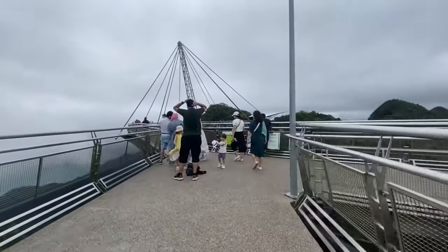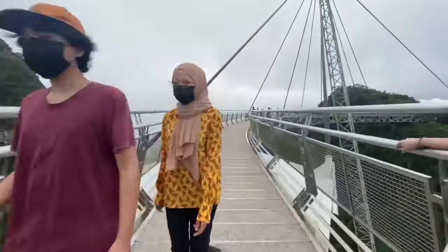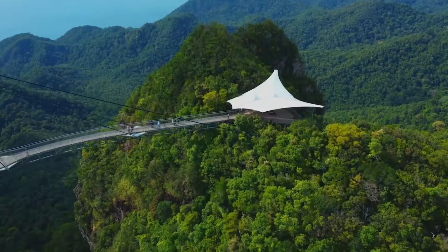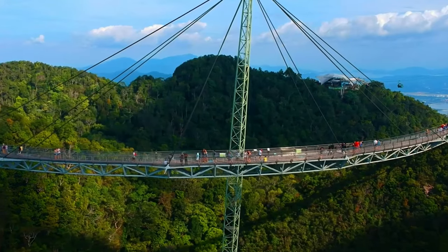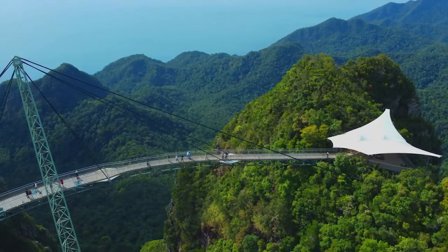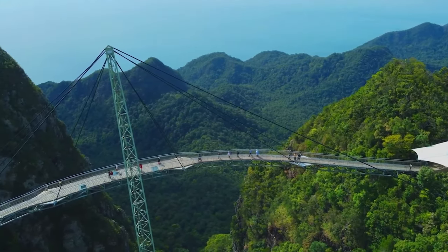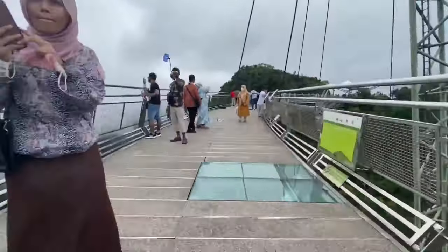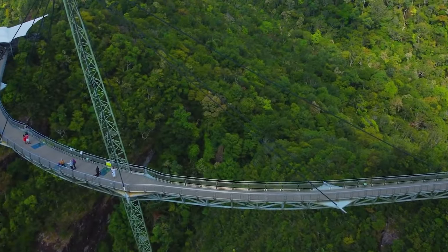As you step onto the bridge, you'll be surrounded by the thrill of walking on air and the warm, inviting atmosphere of a tropical paradise. Take a moment to explore the bridge's design, featuring a distinctive inclined tower and mountaintop location, making it a one-of-a-kind structure not seen anywhere else in the world. From nature walks to photography sessions, Langkawi Sky Bridge offers a lovely experience for visitors, making it a must-visit destination.